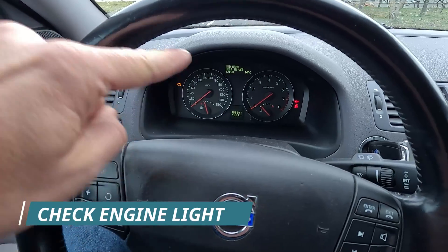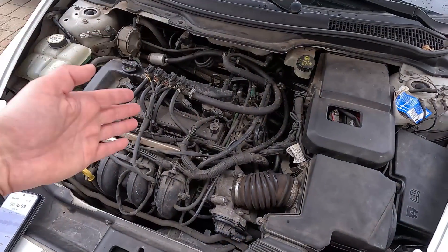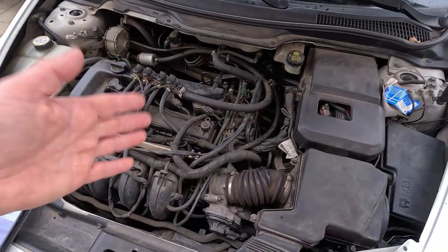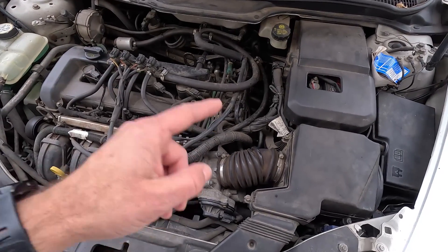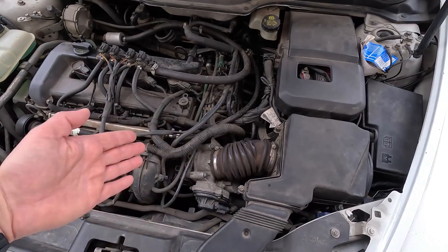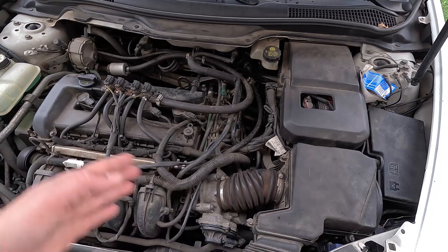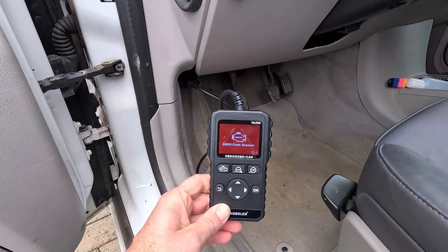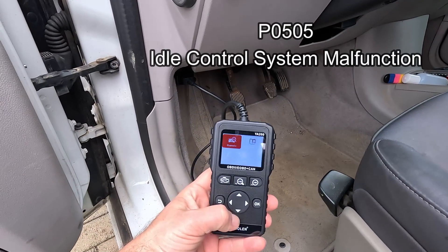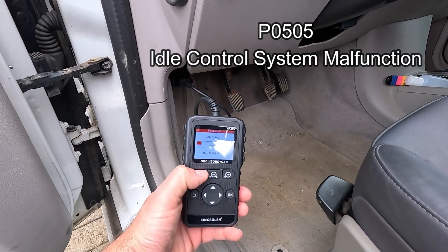First, let's go with the most obvious: the check engine light that stays on all the time. As you probably know, there are tons of sensors throughout the car, so it's no surprise the idle control valve is monitored too. And as soon as something doesn't come back right, it sends a signal to the ECU to let you know there's a problem. The most common code here is a P0505, which translates as idle control system malfunction.